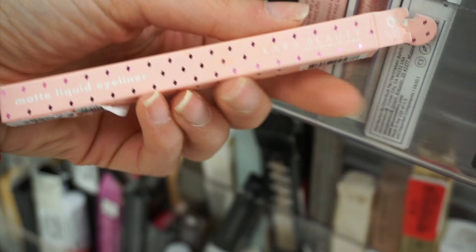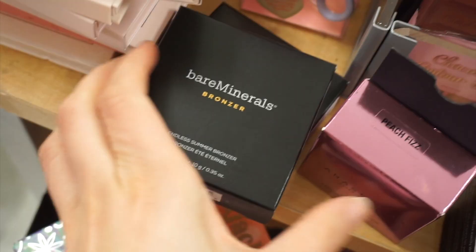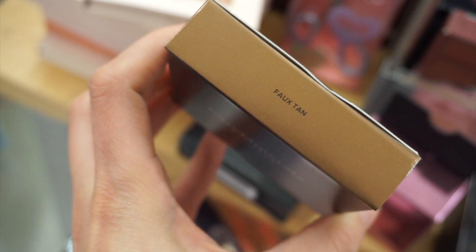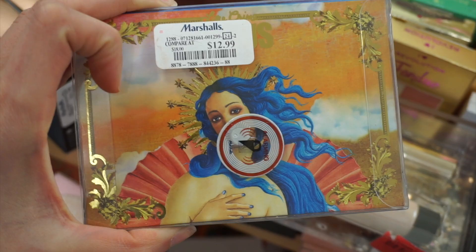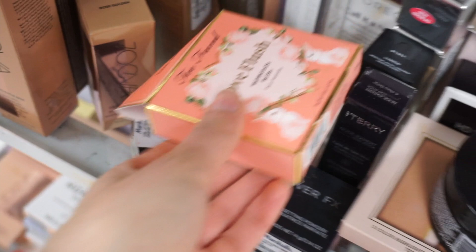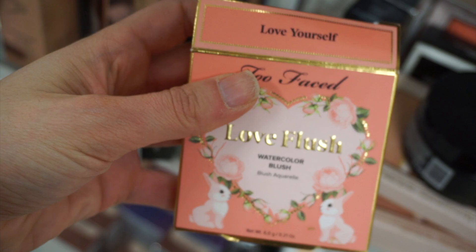Did you guys know that Cara Beauty also has an eyeliner? I had no idea — it was $3.99. Bare Minerals Endless Summer Bronzer in Faux Tan was $11.99. I found the original Lime Crime Venus palette for $12.99. One of my favorite finds this week is the Too Faced Love Flush Watercolor Blushes — I think it's a UK release based on my research. It was $9.99 and a really really cool find — like a pretty peach color.